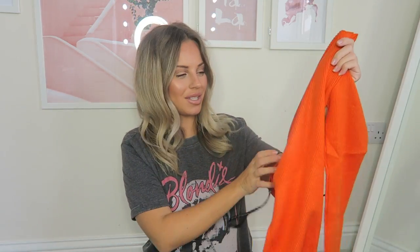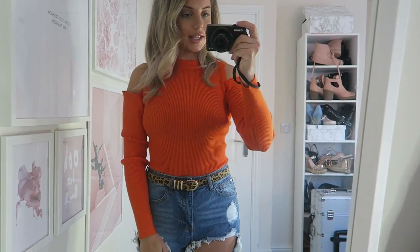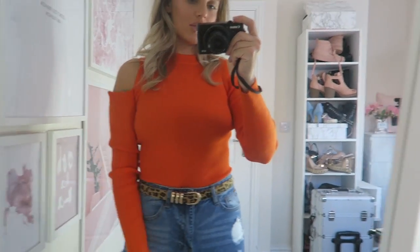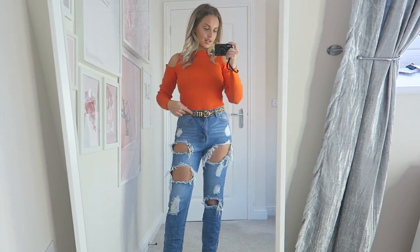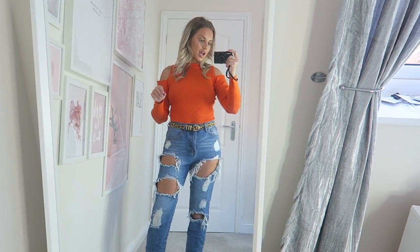I absolutely love bodysuits — I feel like a big baby wearing one but I love them! You can wear this with high-waisted jeans, jogging bottoms — so many options. Here is the orange cutout bodysuit on. I love the cutout shoulders and it looks really nice with these jeans and this leopard print belt. Perfect fit as well — I got everything in a size 10 and Misguided sizes are true to size, everything fits perfectly.